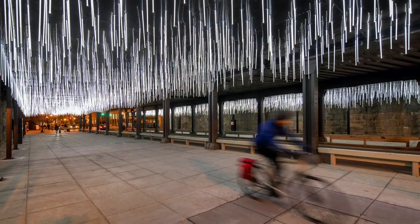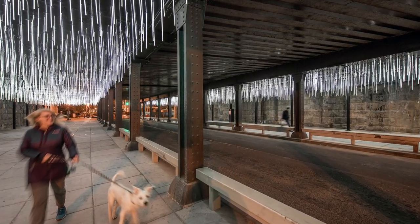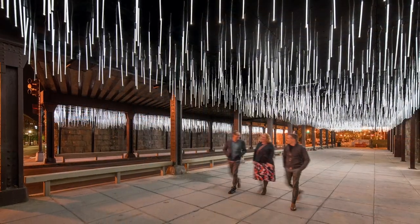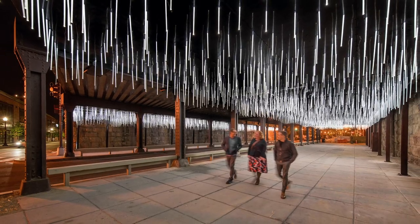No part of the design permanently touches either the historically preserved Daniel Burnham spying granite walls or the Amtrak-owned steel roof overhead. A series of tension clamps grapple the lower flange of the existing box beam with no permanent through-bolts or welds.